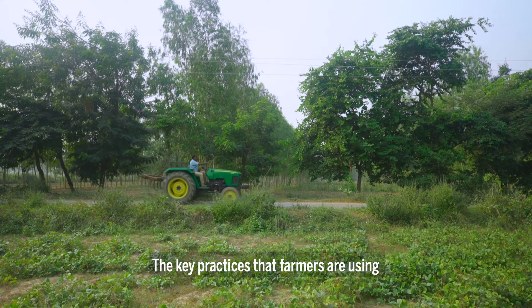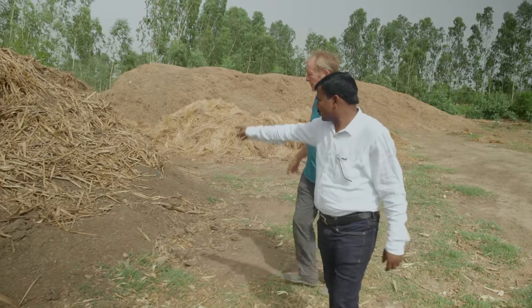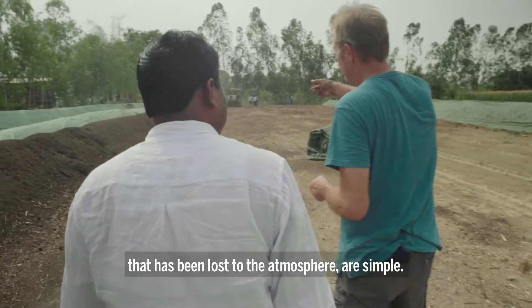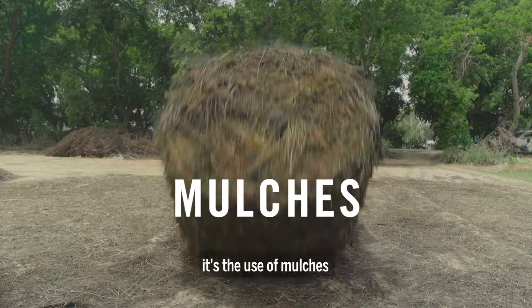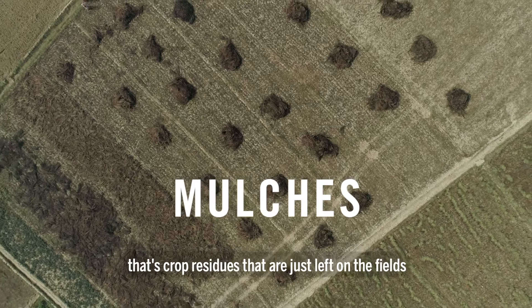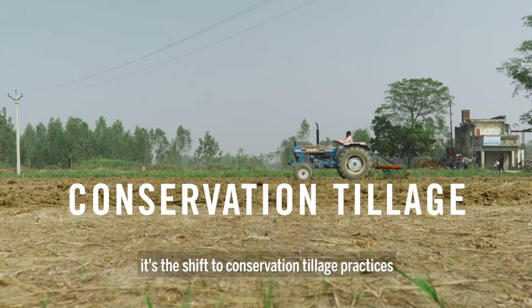The key practices that farmers are using to regenerate the soil and bring back the carbon that has been lost to the atmosphere are simple. It's the production and application of compost, the use of mulches, crop residues that are just left on the fields, and the shift to conservation tillage practices.